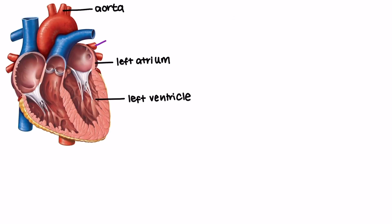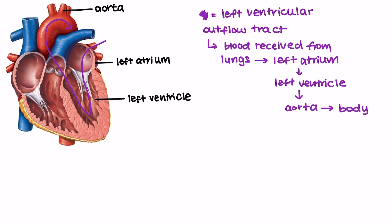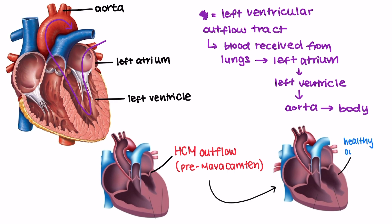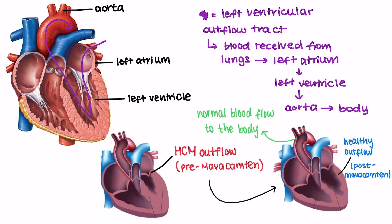In addition, HCM often obstructs the left ventricular outflow tract, where blood flow from the left ventricle of the heart to the aorta is restricted due to thickened muscle. By decreasing the excessive contractility, Mavacamptin helps alleviate this obstruction, allowing for a more normal blood flow from the heart to the rest of the body. With reduced contractility and less obstruction, patients experience fewer symptoms like shortness of breath, chest pain, and fatigue. The heart is therefore able to function more efficiently, enhancing overall exercise capacity and quality of life.